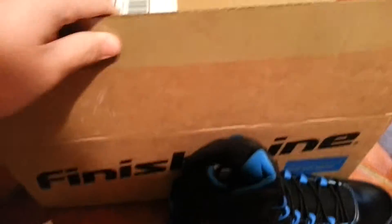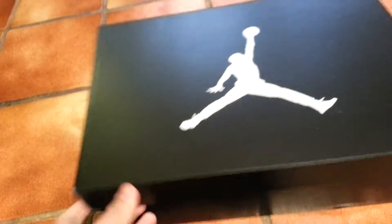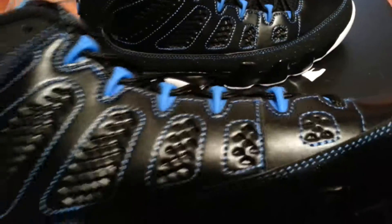Just got them via UPS. Well, thanks for watching my video — rate, comment, and like. I'll be back soon, hopefully with the — let's see — Gain 13s. Subscribe.